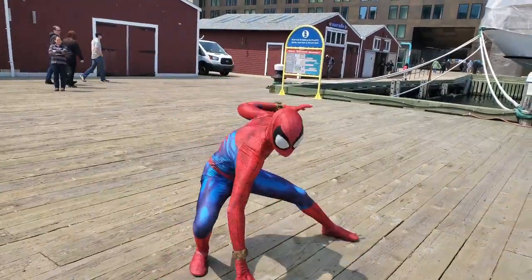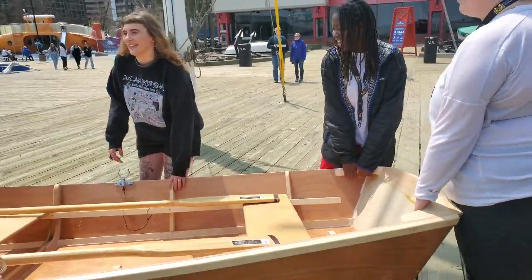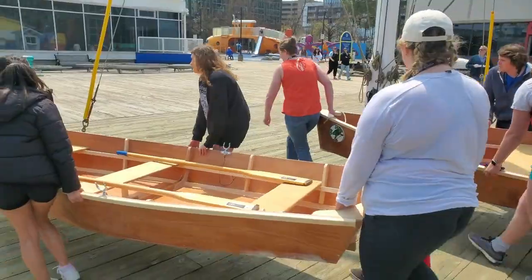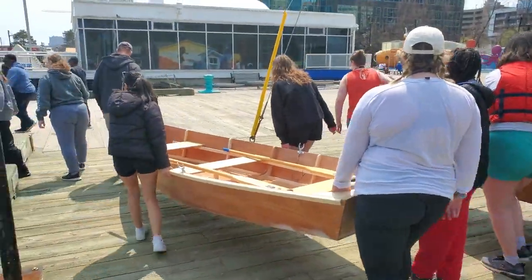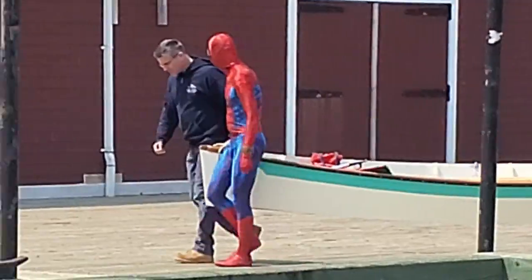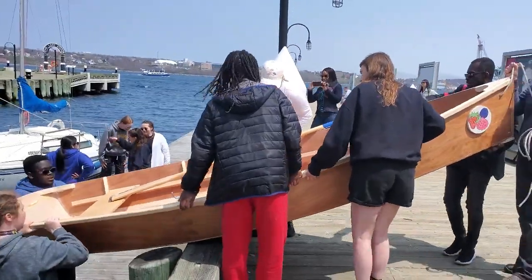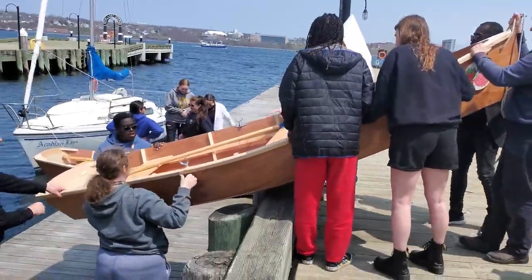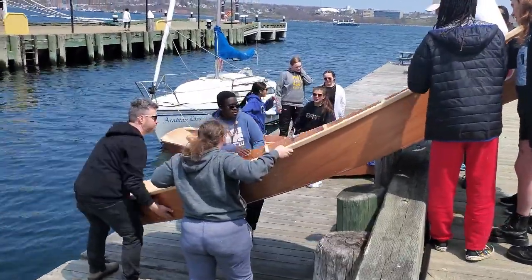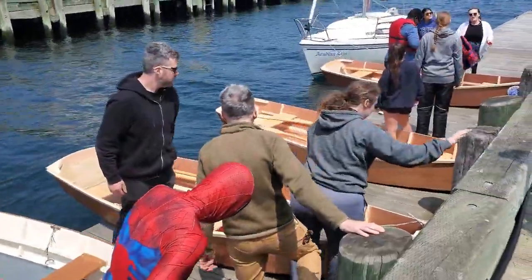Oh, and Spiderman is here with his moves — talk about perfect timing! Now they're taking the boat to the dock. They want to launch it in the harbor. Spiderman is helping to carry a boat as well, and everybody's in the midst.